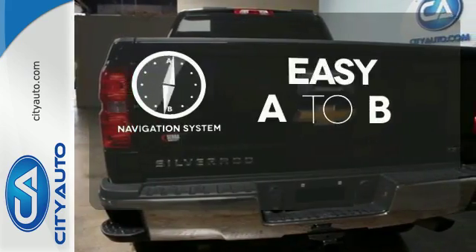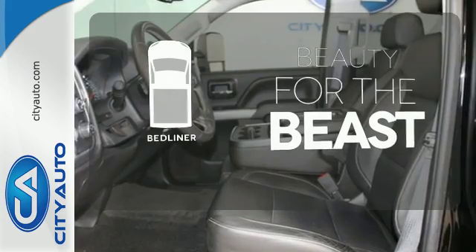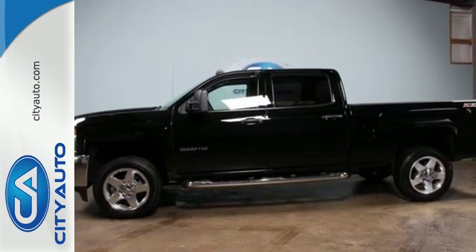Feel confident getting from point A to point B with a navigation system. Protect your truck from dings and dents with the bed liner. No job is too daunting for this rugged Chevrolet. Find out for yourself and drive it home today.